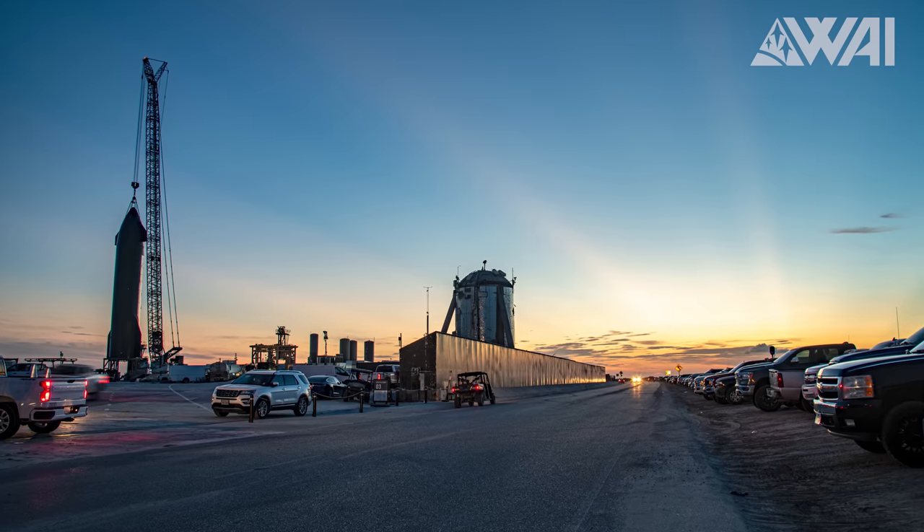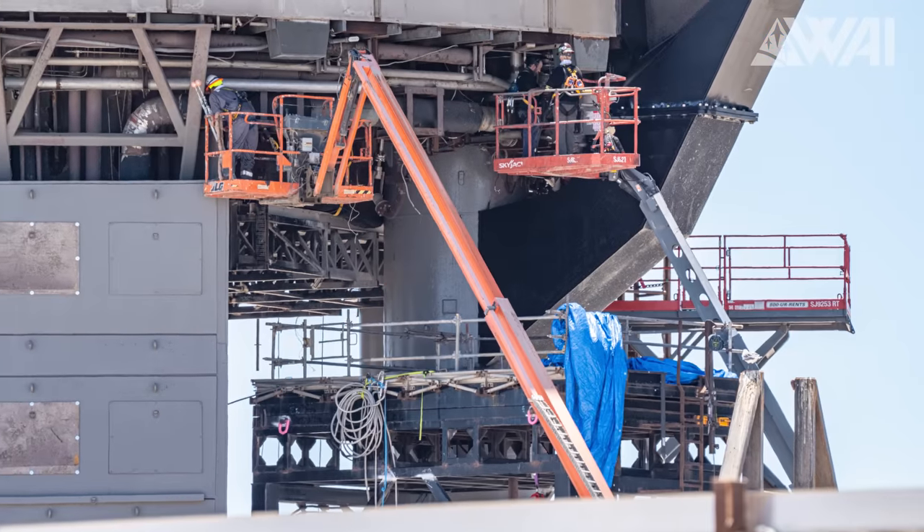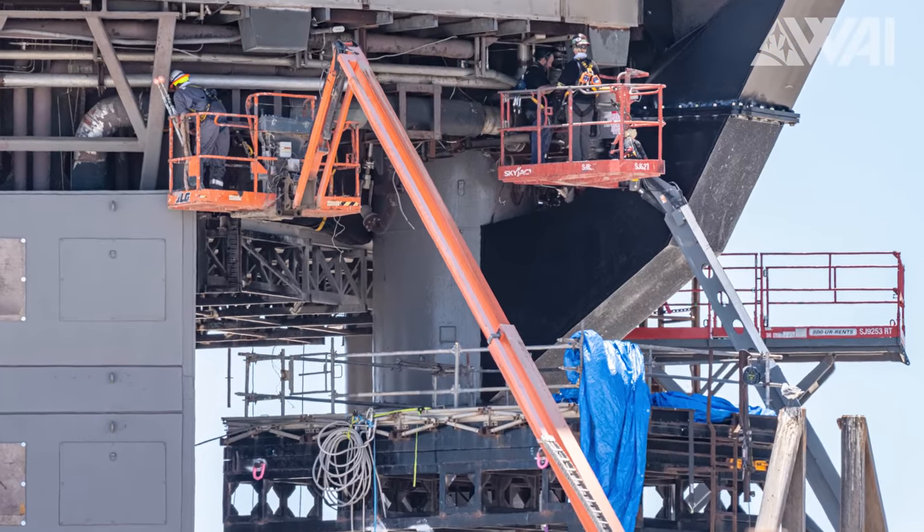Welcome to another Starbase trip! As always, a lot has happened, as the crews are getting ready for the first booster static fire with a brand new water deluge system. I'm ready to guide you through all this news and show you the most fascinating things that happened in the past week, with some juicy insights on top.